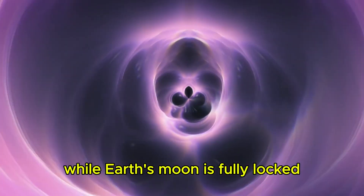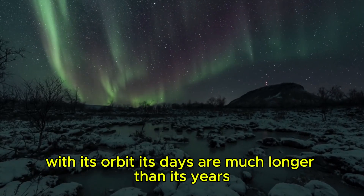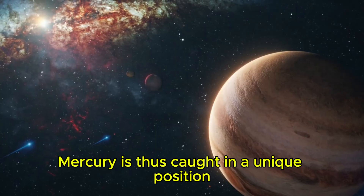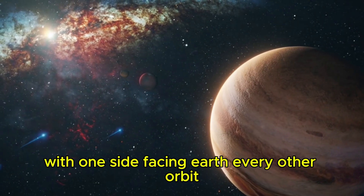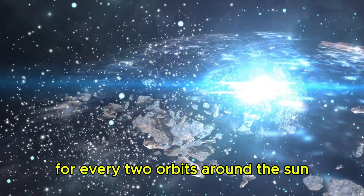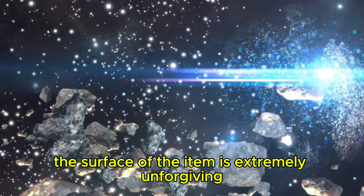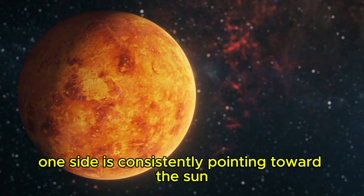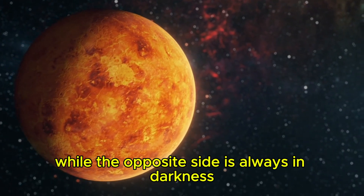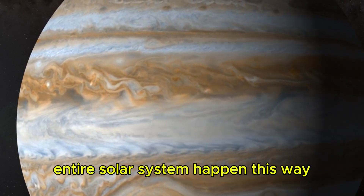While Earth's Moon is fully locked with one side constantly facing Earth, Mercury's rotation is only partially synchronized with its orbit. Its days are much longer than its years due to this odd rotational pattern. It completes three rotations for every two orbits around the Sun, a phenomenon known as a 3:2 spin-orbit resonance. Due to this, one side is consistently pointing toward the Sun and gets exceptionally warm, while the opposite side is always in darkness and gets freezing — probably the greatest temperature changes in our entire solar system.